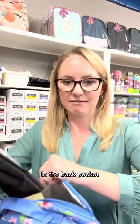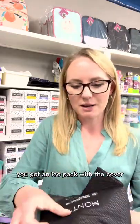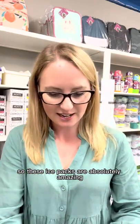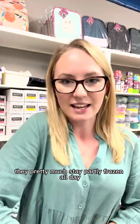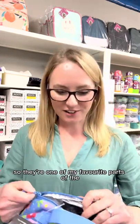In the back pocket — there's a separate pocket in the back — you get an ice pack with the cover. These ice packs are absolutely amazing. They pretty much stay partly frozen all day no matter where you are in Australia in summer.